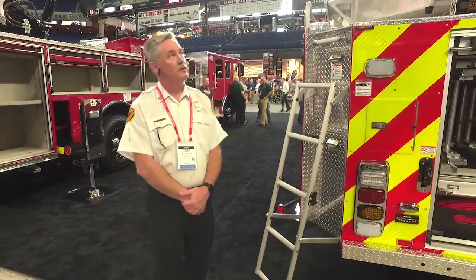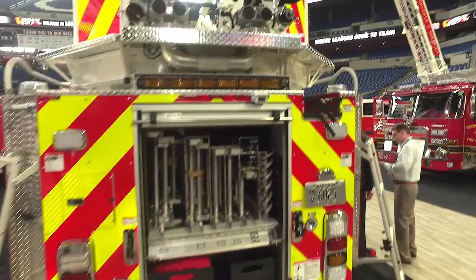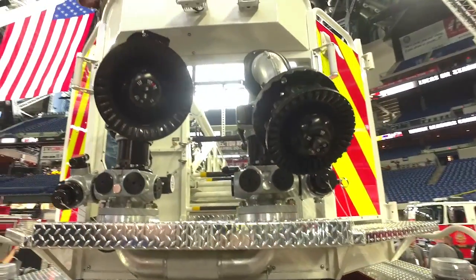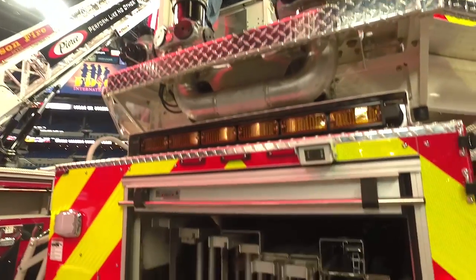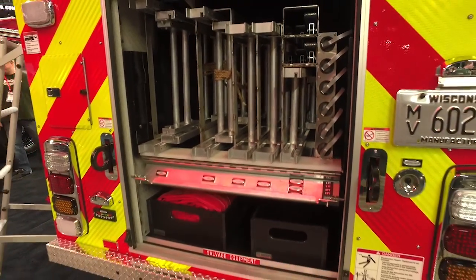In the basket, we have a camera. We also have two nozzles — one's remote control. We can flow over 2,000 gallons of water per minute when needed. Full complement of NFPA ladders, pike poles. We also have salvage covers for use in salvage and overhaul.